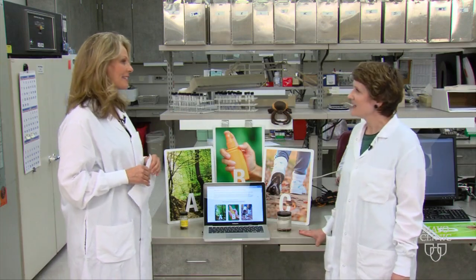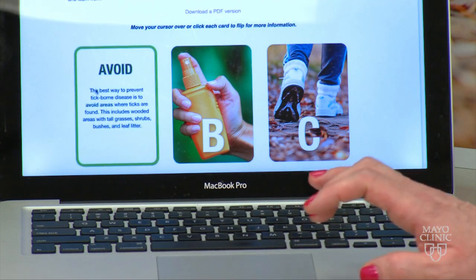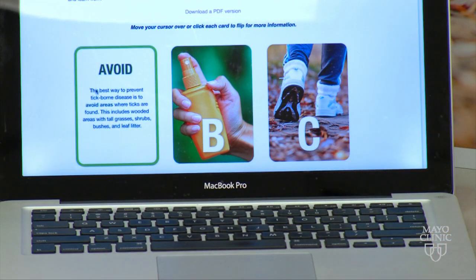Tell me about the ABC tool. What is this? They are interactive flashcards. They're online. Anyone can access them, and as you hover over A through Z, you get useful information about ticks.